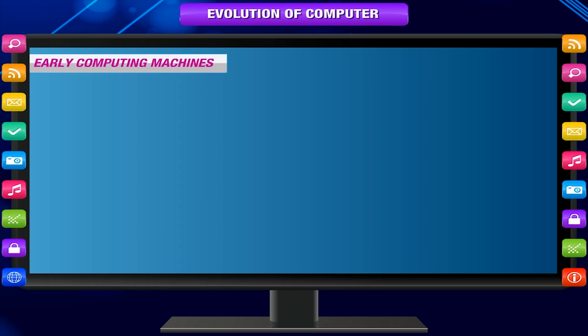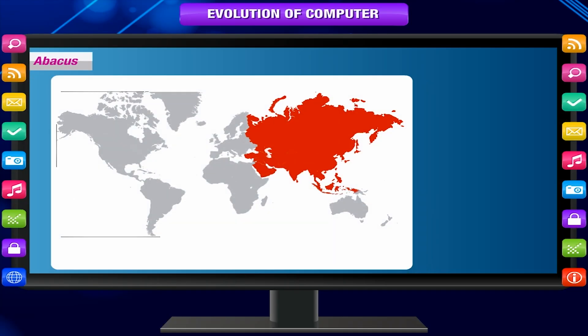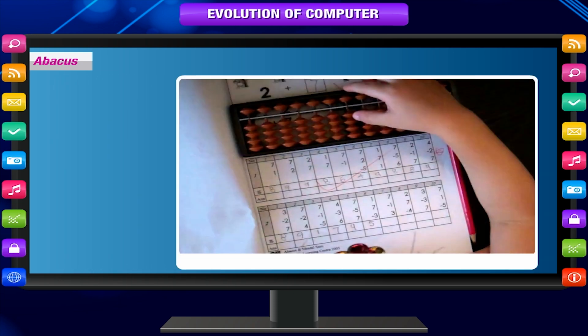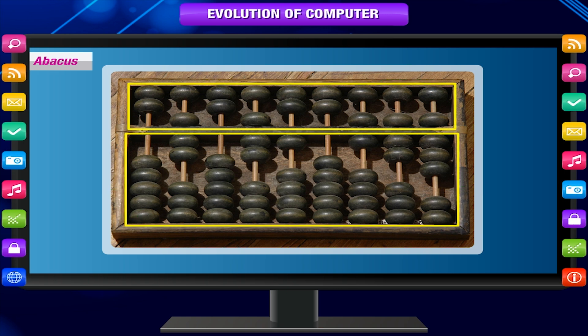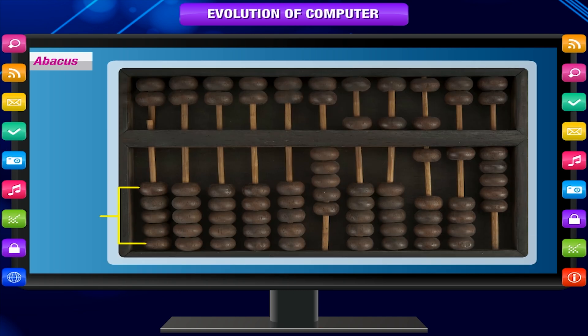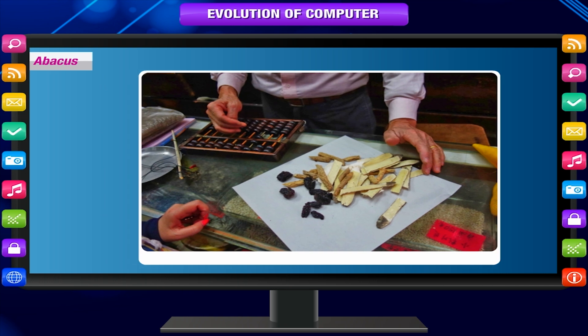Early Computing Machines. The Abacus, which emerged about 5000 years ago in Asia, can be considered the first computer. It was an early aid for mathematical computations. It was made up of a wooden frame with several rods having beads. The frame was divided into two parts called Earth and Heaven. Each rod in Heaven had two beads and Earth had five beads. This device allows users to make computations using a system of sliding beads arranged on a rack, and aids the memory of the person performing the calculation. Early merchants used the abacus to keep trading transactions.